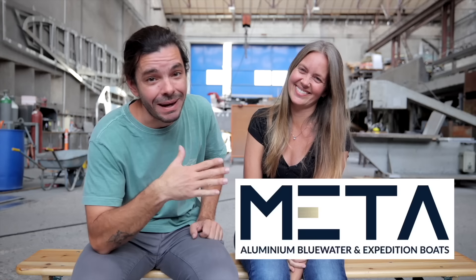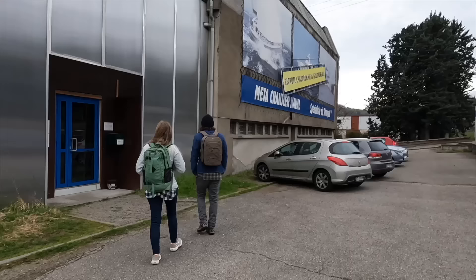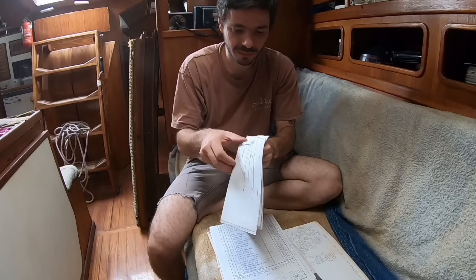We didn't buy this boatyard — that's Meta. I don't know if you remember, but we shot a video a few months ago on this boatyard. This is the boatyard that designed Odd back in the 80s.